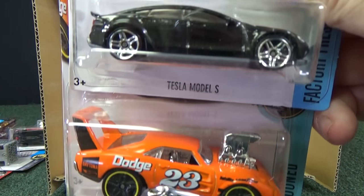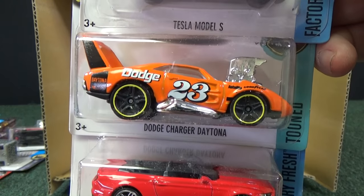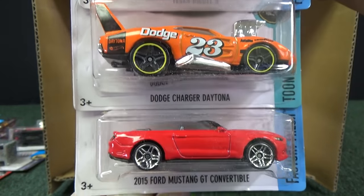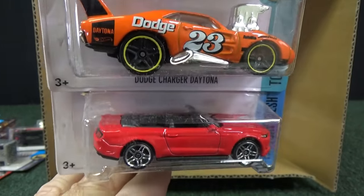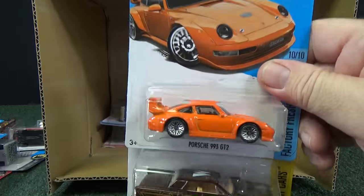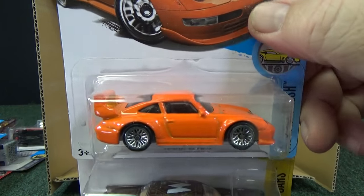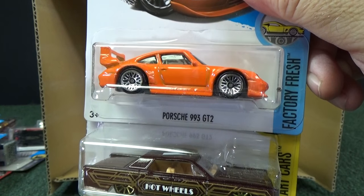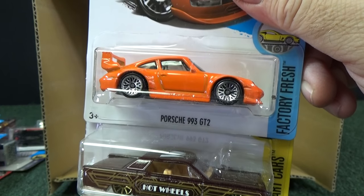Tesla Model S. Dodge Charger Daytona — this is the tuned version. And 2015 Ford Mustang GT Convertible. Yeah, when I set my lights back up I did it differently, and I'm going to have to move them because I'm not getting enough light on the front side. Porsche 995, 993 GT2.